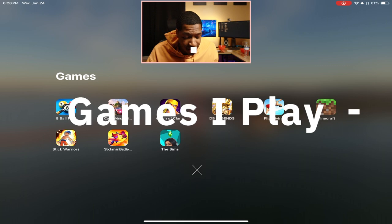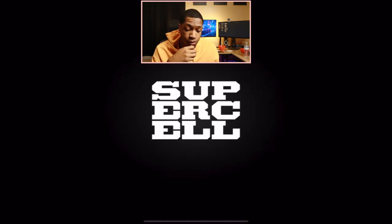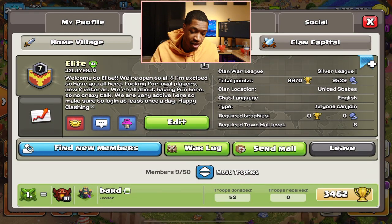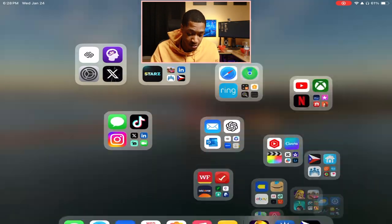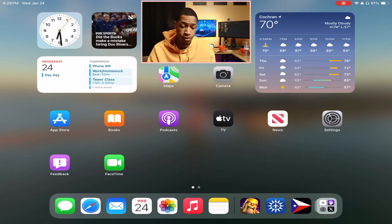Last but not least — games. I don't really play many games, but Clash of Clans I play every single day. I'm a heavy Clash of Clans player — I have two accounts. My clan is called Elite and we're looking for members right now with only nine, so feel free to join up.